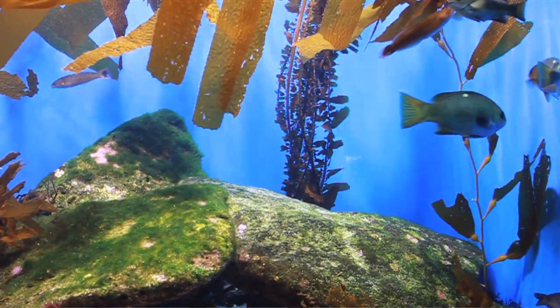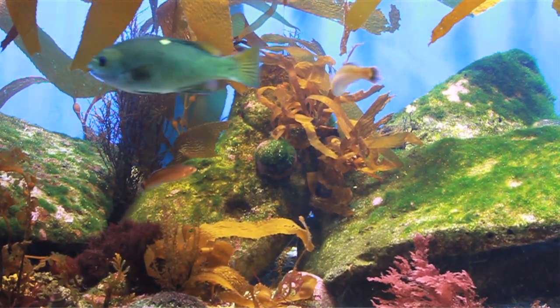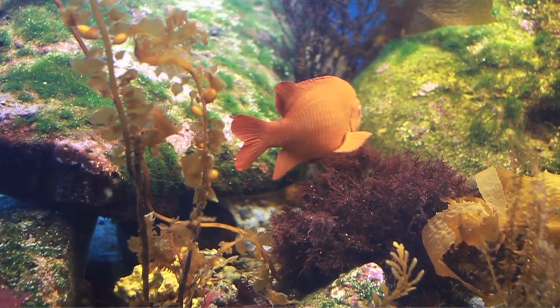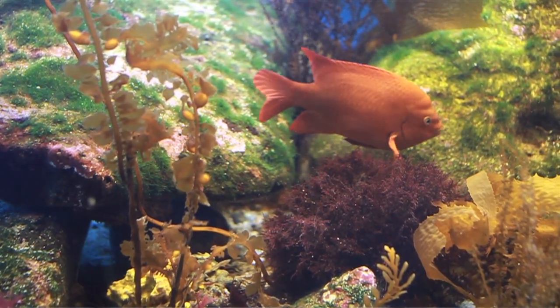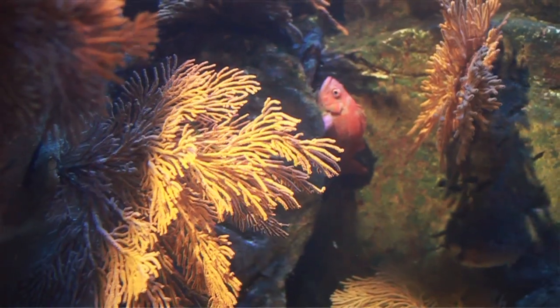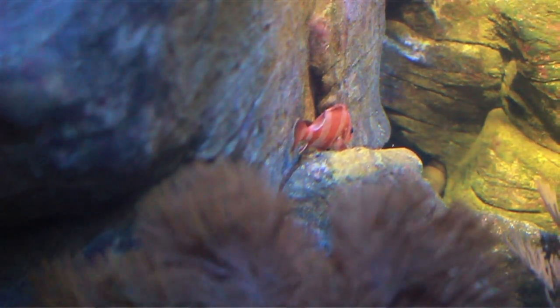La Jolla is home to a 6,000-acre underwater park, and the aquarium has a nice exhibit of what you'll find during a snorkeling expedition. Don't miss the colorful orange garibaldi, which just happens to be our state fish. In the submarine canyon exhibit, look out for the flag rockfish, which lives in narrow gorges off the coast.